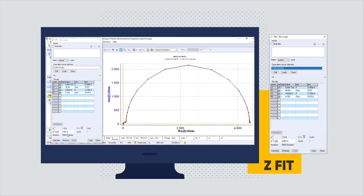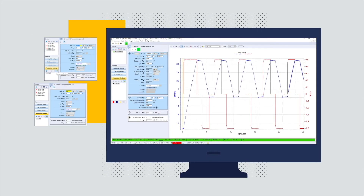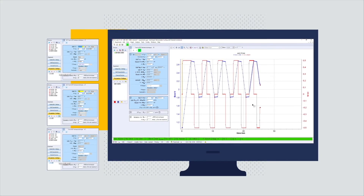Manage your data, graphics, and analytics all in one centralized location. Modify-on-the-fly functionality gives you the freedom, control, and functionality to build your experiments incrementally.